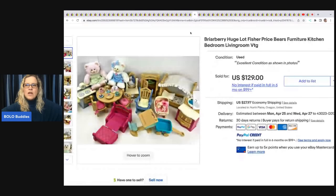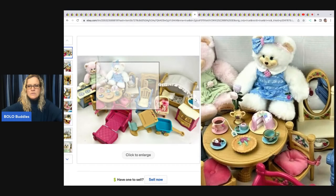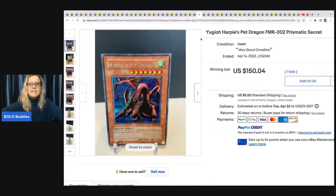A huge lot of Fisher-Price Briar Berry bears with furniture — kitchen, bedroom, and living room pieces. It's a long-tail item but it does sell. She got all of it for $30 at an estate sale and sold it for $129 plus shipping.